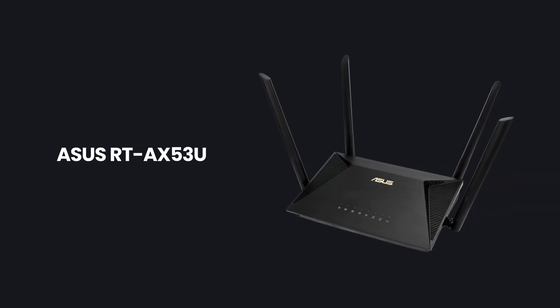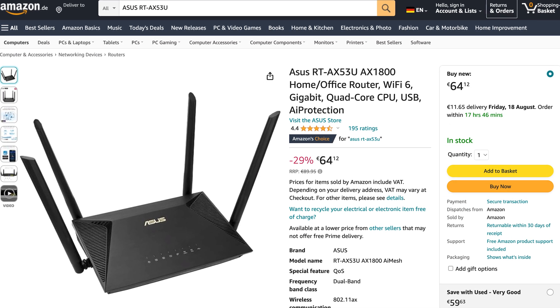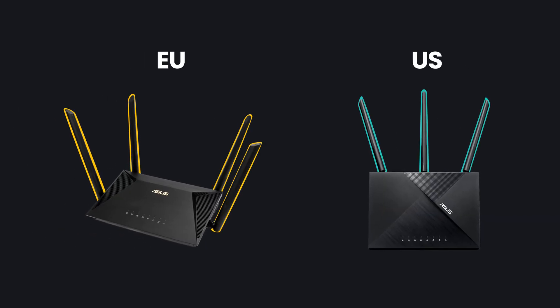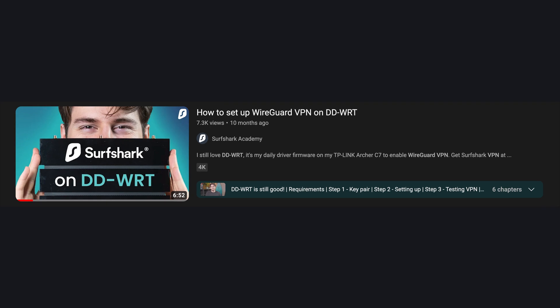If you're in the EU, a good model to look for is the ASUS RT-AX53U. At the time of making this video, it's currently on sale, but can usually be found at around 65 euros or so. It's actually a bit better than the US recommendation due to it having more antennas, but in terms of VPN performance they're very similar. By the way, if you need help setting up any of these ASUS routers, check the description of the video where we will be linking our how-to tutorials for each router brand.